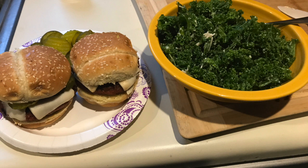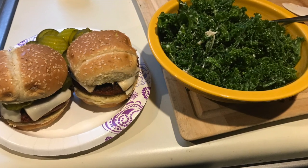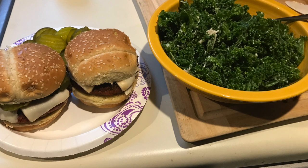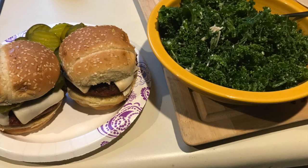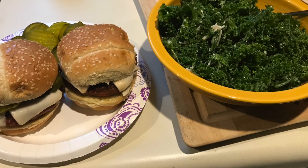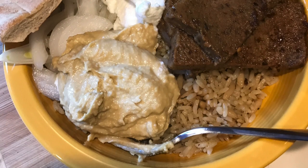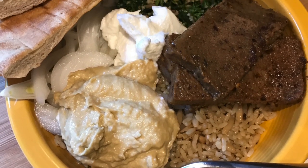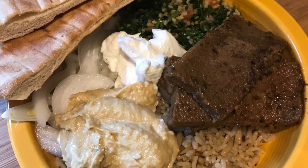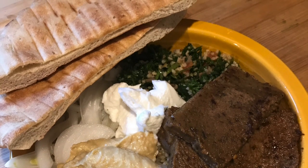Two Beyond Meat burgers with cheese and a crap ton of pickles because I love pickles, and another kale side salad with Caesar dressing and cheese on top. Just another Mediterranean platter with pilaf, some seitan, tabbouleh, marinated onions, pita, garlic sauce, and hummus.